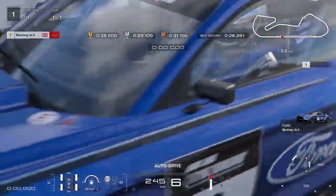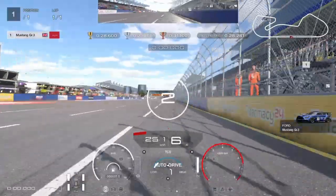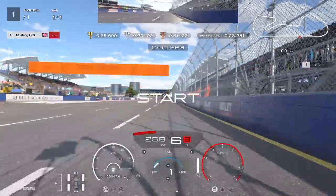We're at Blue Moon Bay Raceway, America. We're in the Mustang Group 3 car doing the circuit experience.